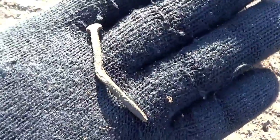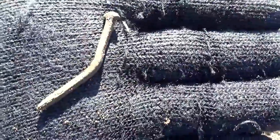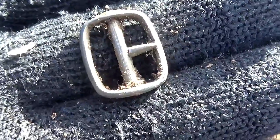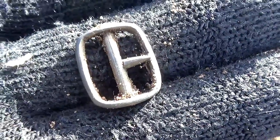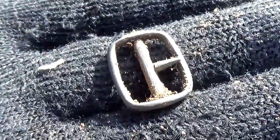Oh look — a Roman nail. I've not found many of those but they've got a lovely patina on them. Well, look at that lovely little buckle — that's thirteen to fourteen hundred I reckon, bang smack in the middle of the medieval period. Lovely, I like that.